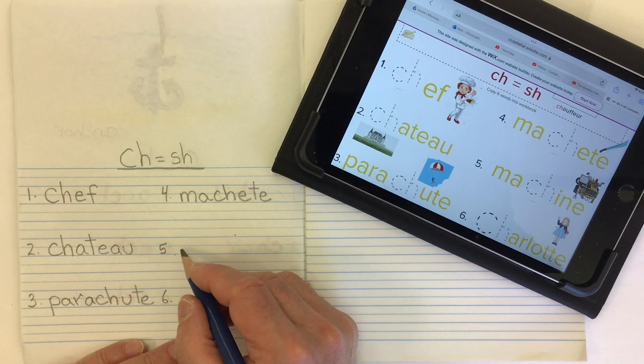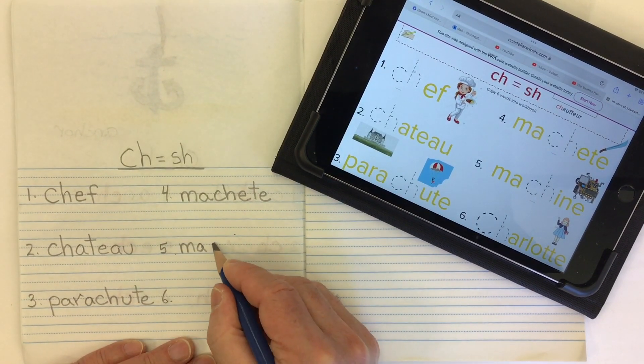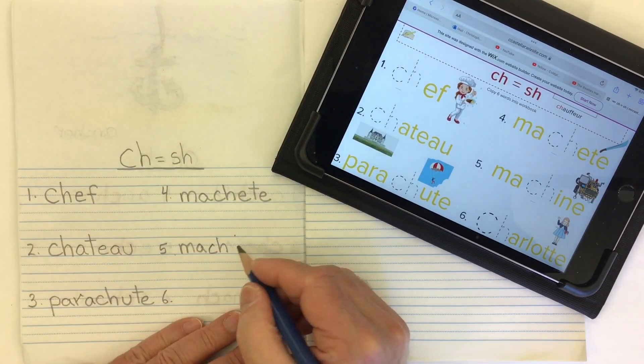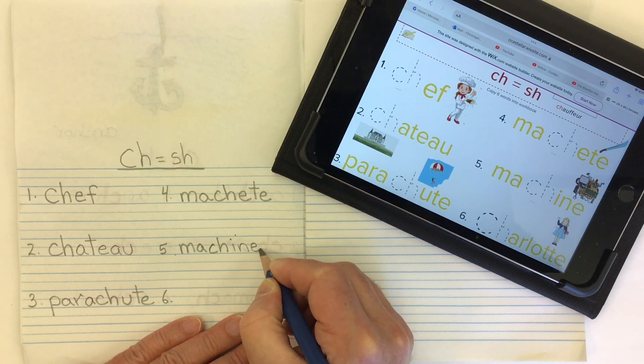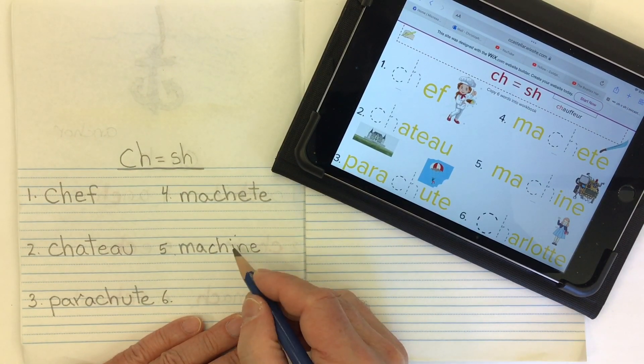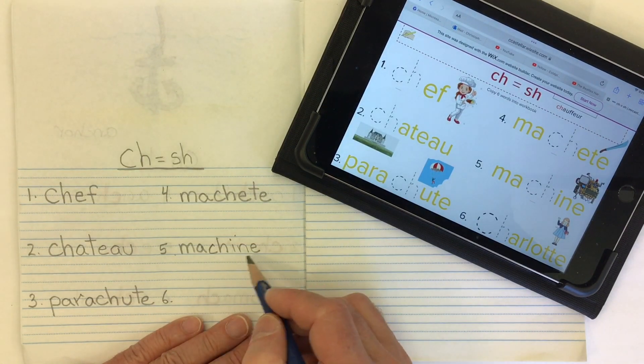Word number five is machine. So we have M-A again for that MA, and our CH for the SH. And we get the 'in' part with I-N-E — which, you know, really the rule should say that should be a short I sound, but it doesn't go that way. Ma-sheen. Machine.